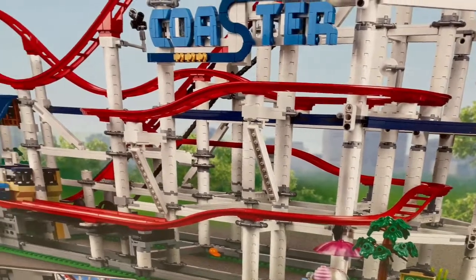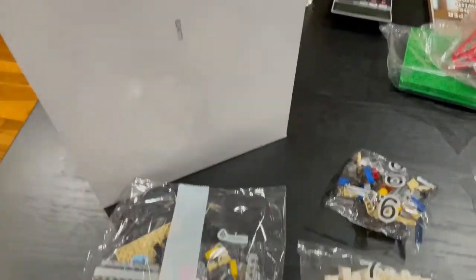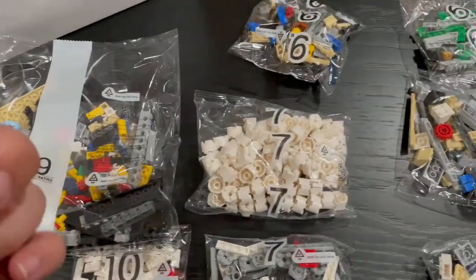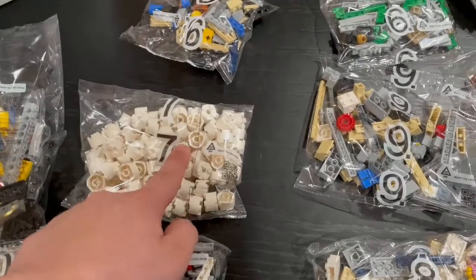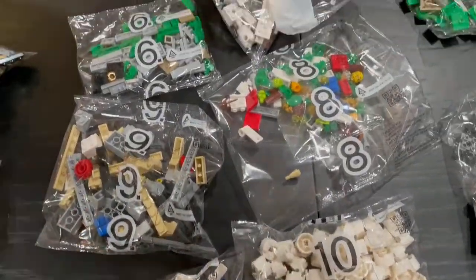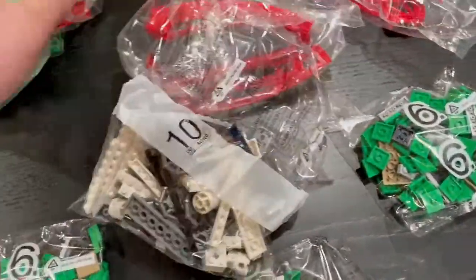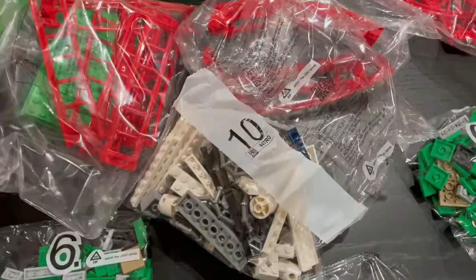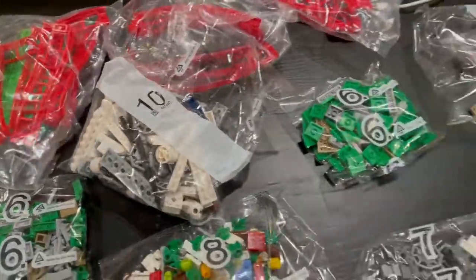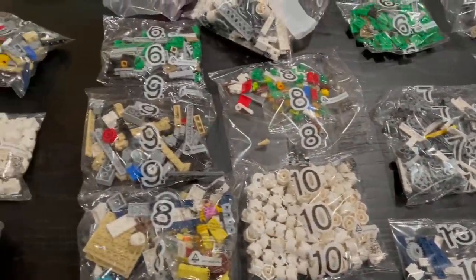Now let's get into the unboxing. I'll leave these two here — you have the instructions, bag 1, stickers and so on. I'm pretty sure there are four bag 10s. There are at least two bags full of these — a bag 7 and a bag 10 and some others. You actually get four full bags of extras. That's insane.